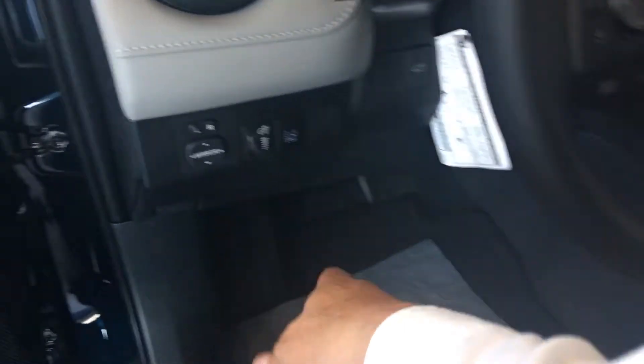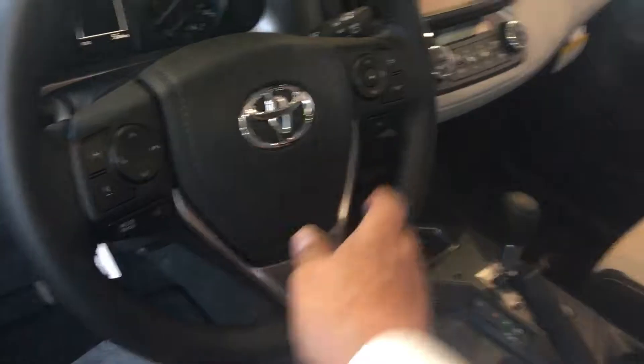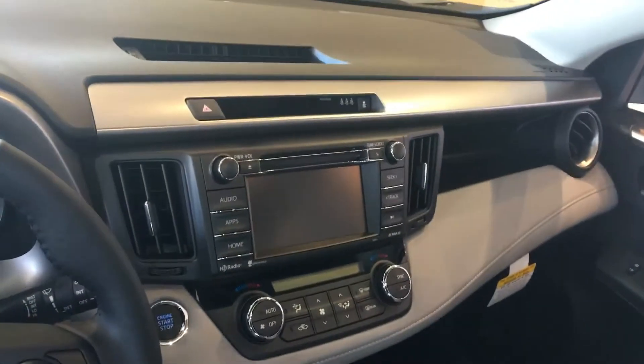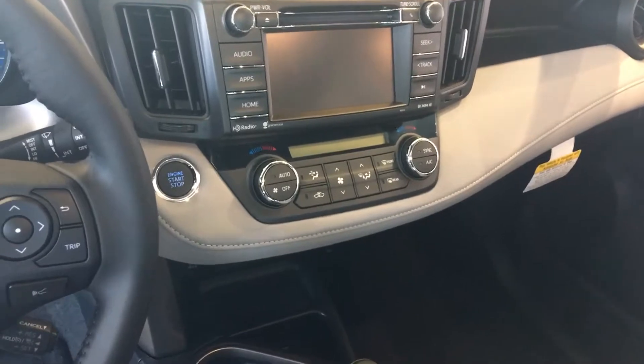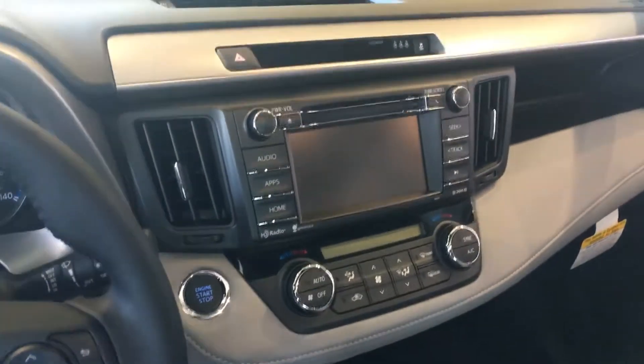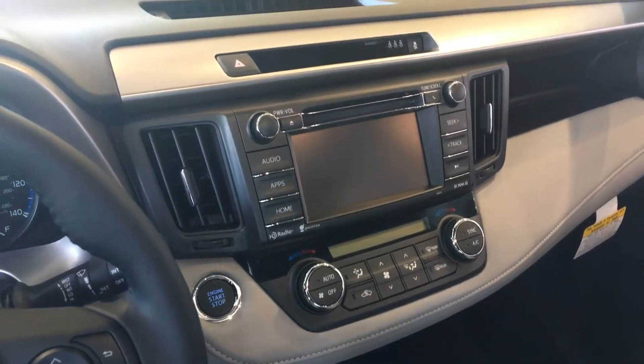It has the lane departure with assist, power lift gate, Bluetooth connectivity, and voice command. You also have the dynamic radar cruise control. This one has the dual controllers — one for the driver, one for the passenger — so that you can set your temperature on both sides. You also have the integrated application with the GPS scout link, which gives you full-time navigation and phone-based navigation.